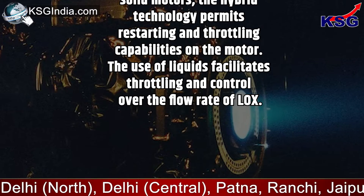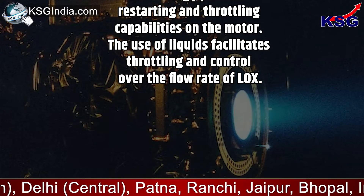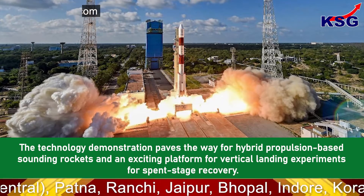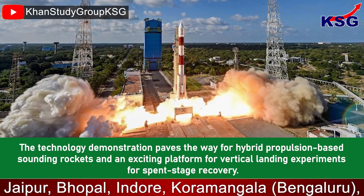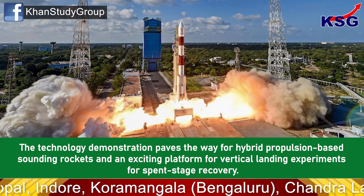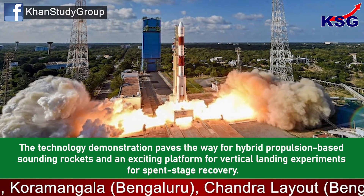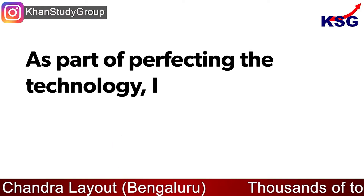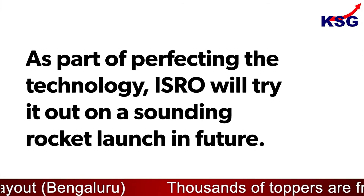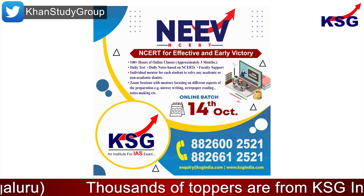The use of liquids facilitates throttling and control over the flow rate of LOX. The technology demonstration paves the way for hybrid propulsion-based sounding rockets and an exciting platform for vertical landing experiments for spent-stage recovery. As part of perfecting the technology, ISRO will try it out on a sounding rocket launch in future. That's it for this explainer.